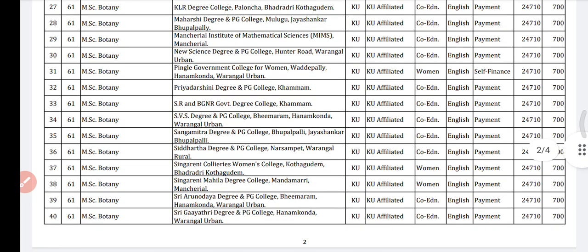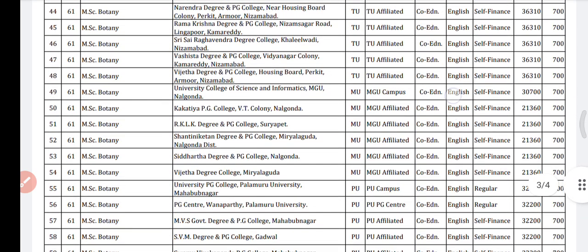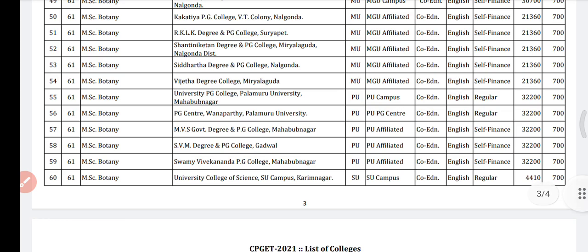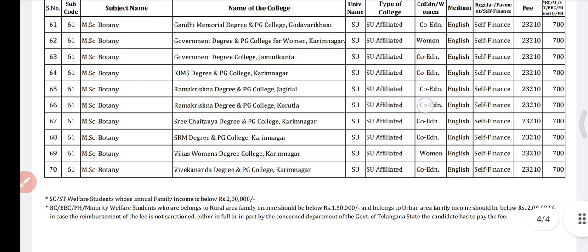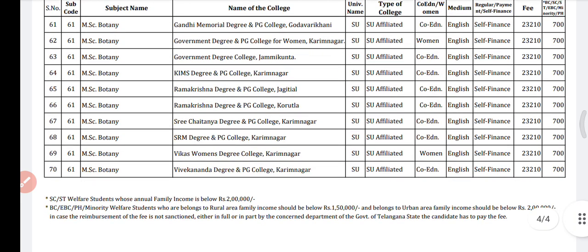If you need to take screenshots of this video, you can take screenshots of these colleges. Otherwise, I'll be giving you this PDF in the description link — go there, click on that link, and you will be able to download this list from that link.